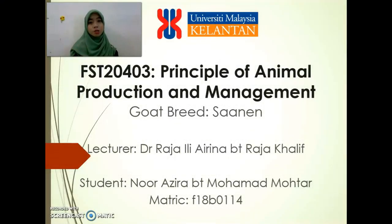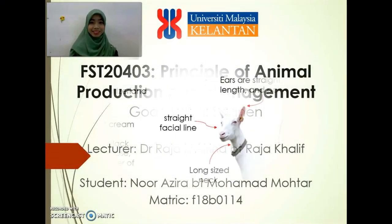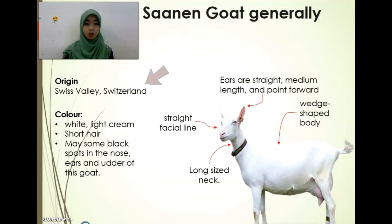Hi, I'm Azra. I will explain about Xenon Vee. Xenon Vee is origin from Swiss Vennie, Switzerland.